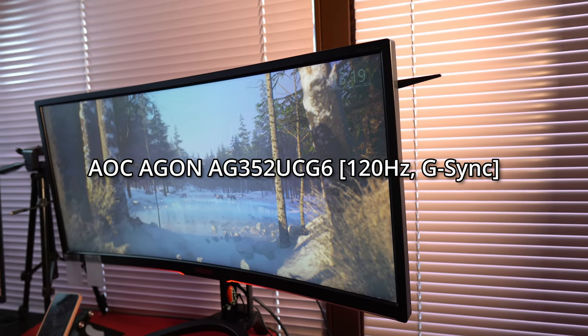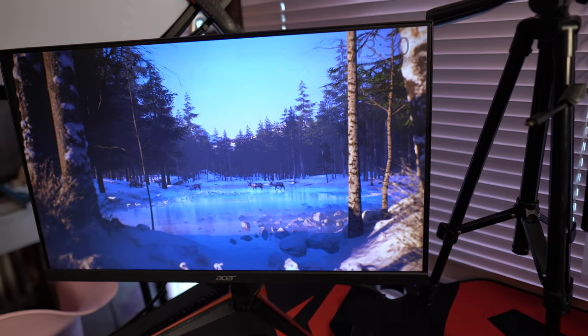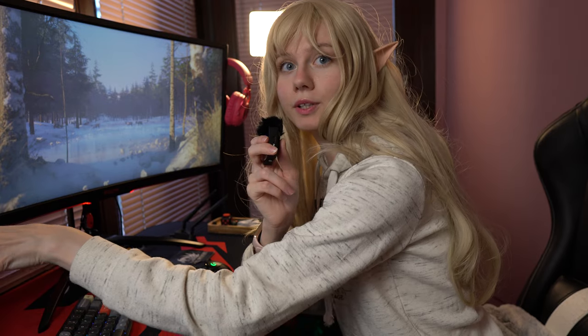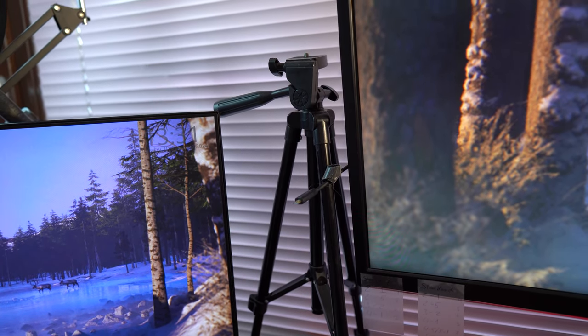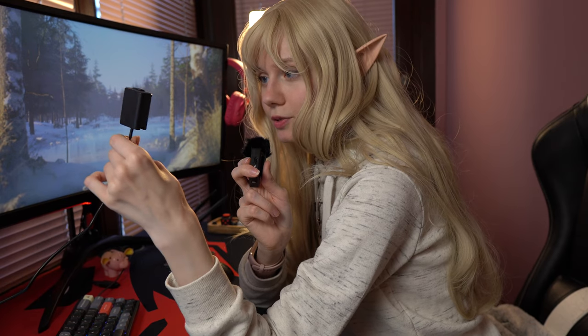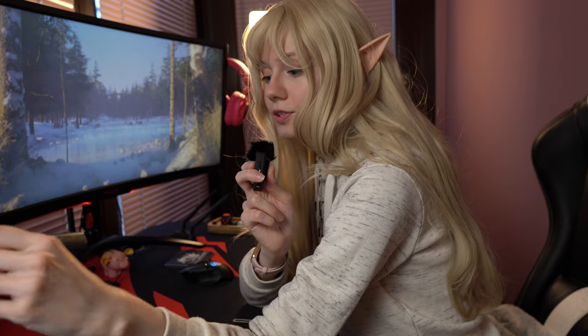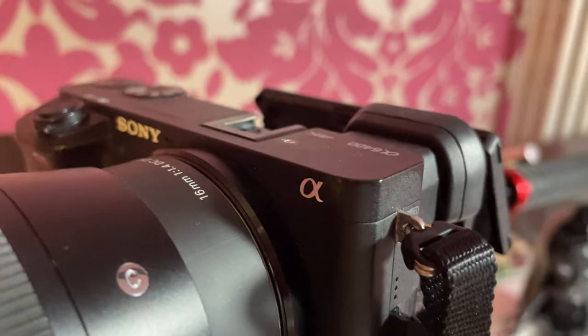I have two monitors on the desk. One is an AOC AG352UCG6 — it's an ultrawide monitor and I absolutely adore it. I bought it in 2019 when I built the computer and I've been using it ever since. I also have a second Acer monitor, though I'm not sure which model because it's not mine — but I have permission to use it. Right between the monitors I have a small old tripod from AliExpress, where my camera normally stands for streams and casts. It uses a dummy battery so the camera can run indefinitely.